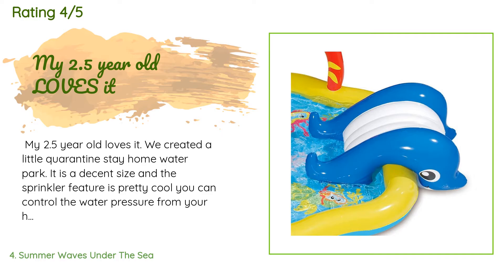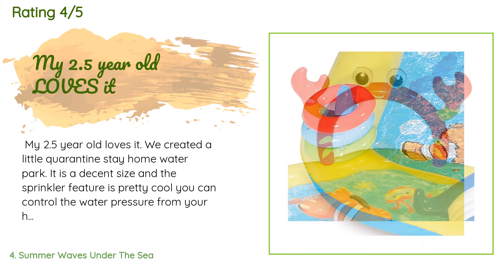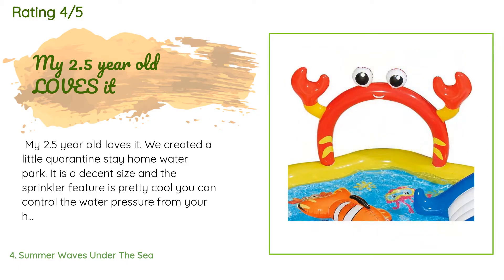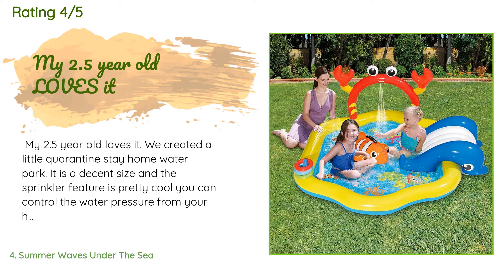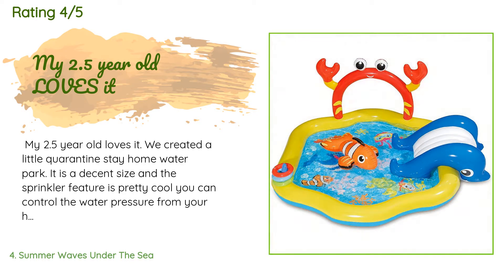A customer said: "My 2.5-year-old loves it. We created a little quarantine stay-home water park. It is a decent size and the sprinkler feature is pretty cool — you can control the water pressure from your house. We turned it down because when the water is up it sprays out pretty hard. I also noticed in reviews, not just for this water center but others as well, that it rips easily. People had it directly on grass, wood patio, or cement, which can puncture the pool, so we ordered a large play mat to go underneath."